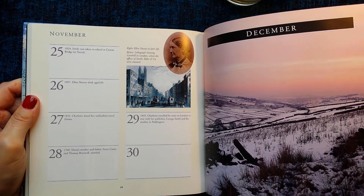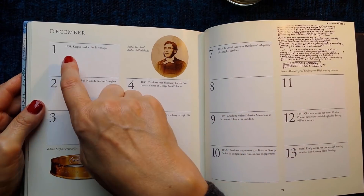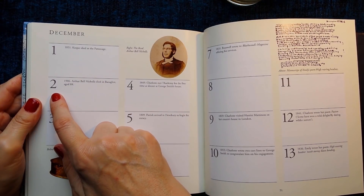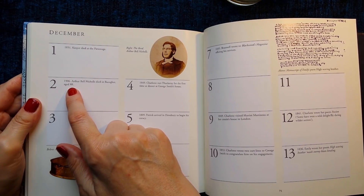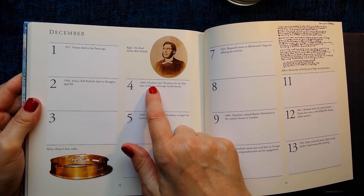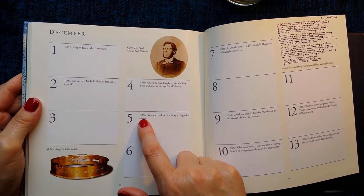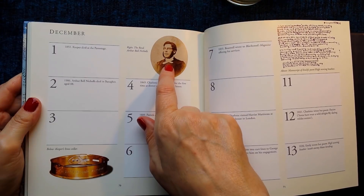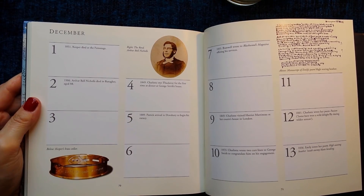And finally, December — a snowy scene. 1st of December 1851: Keeper died at the parsonage. 2nd of December 1906: Arthur Bell Nicholls died in Banagher aged 88. 4th of December 1849: Charlotte met Thackeray for the first time at dinner at George Smith's house. 5th of December 1809: Patrick arrived in Dewsbury to begin his curacy. This picture is the Reverend Arthur Bell Nicholls, and this picture is Keeper's brass collar.